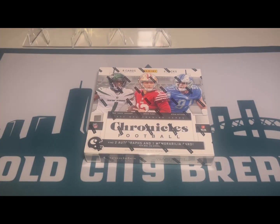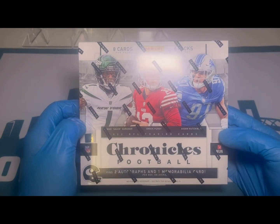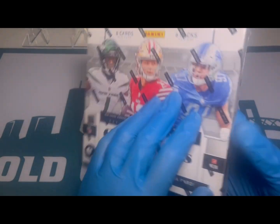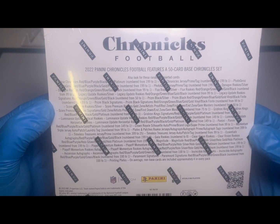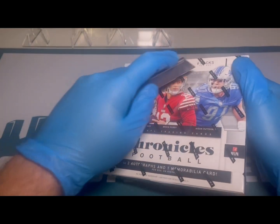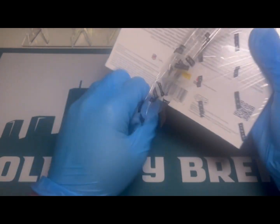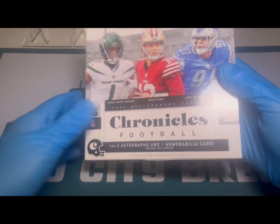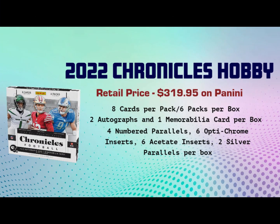Hey, what's going on YouTube, this is Bold City Breaks bringing you a product review of 2022 Chronicles Football. This is the hobby box — eight cards per pack and six packs per box. Chronicles is a fun set that has a lot of different things inside; it's a compilation of different football sets, some released and updated, some never released until this box.